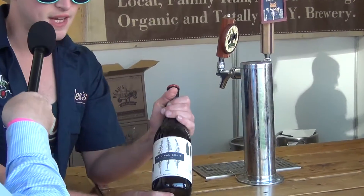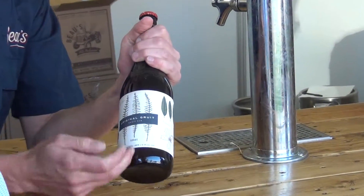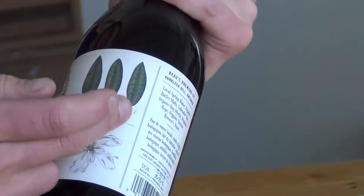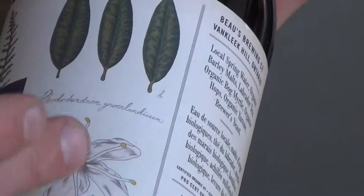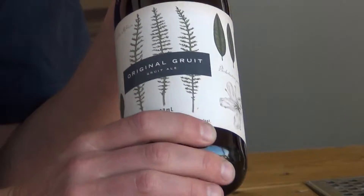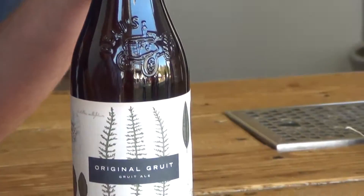Then we have three other seasonals. The original Gruet — this was about the second beer that Beau's made. It's made of three different herbs, all native to Ontario: Labrador tea, heather, and bog myrtle, also known as Sweet Gale. It is called a Gruet when you have all those herbs.